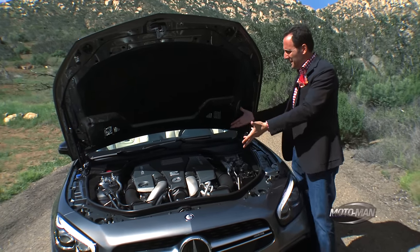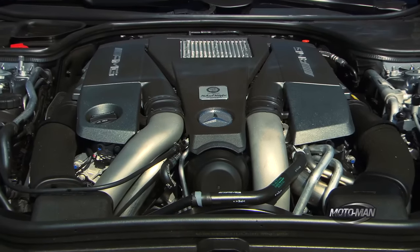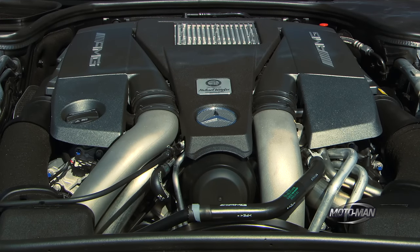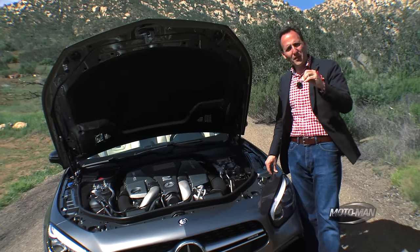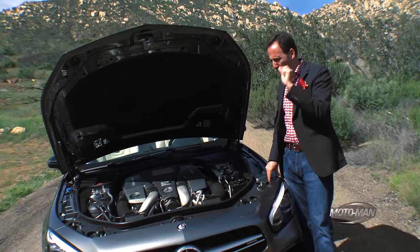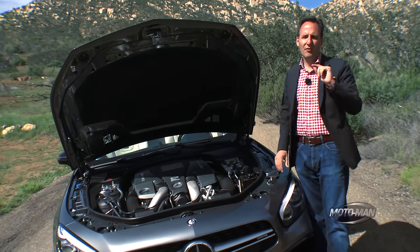Well, this is a better problem or deja vu to have, because this is a 5.5-liter twin-turbo V8, and it puts out — there's really no way to put this in common numbers — it's 577 horsepower which comes in at 5,500 rpm. And then the torque, that's really where the comedy begins: it's 664 pound-feet of torque which comes in at 2,250 rpm and stays flat all the way up to 3,750 rpm.